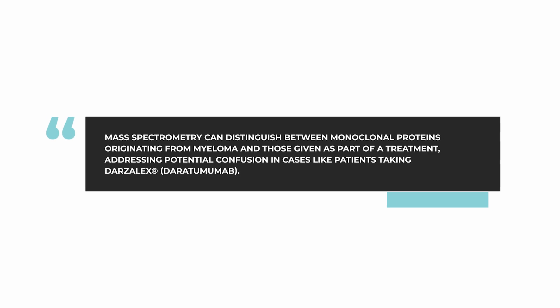What has become quite important is that using mass spectrometry, you can distinguish between the monoclonal protein coming from the myeloma and the monoclonal protein which may be given as part of a treatment. This has become confusing when a patient is taking daratumumab, for example — an anti-CD38 monoclonal antibody — which could be confused with a low level of myeloma protein because both would show a low level spike in the blood. But using mass spectrometry, you can tell if the spike is myeloma or if it's daratumumab.